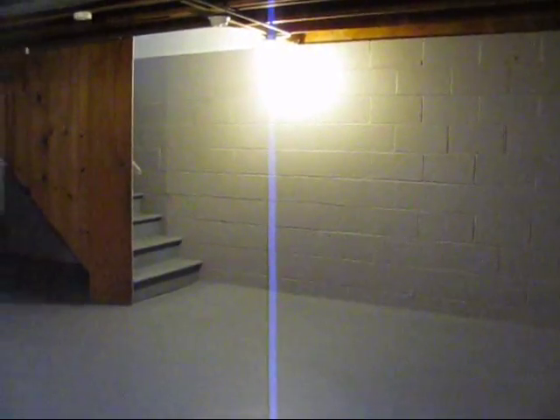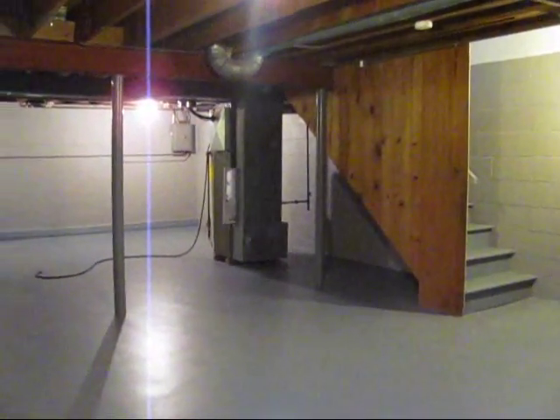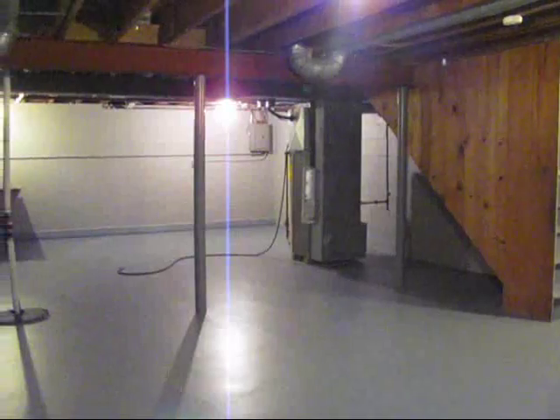Each townhouse has its own private basement. Look at this — they're big, they're open, they're clean and dry, and you've got laundry hookups down here. Gas or electric once again.